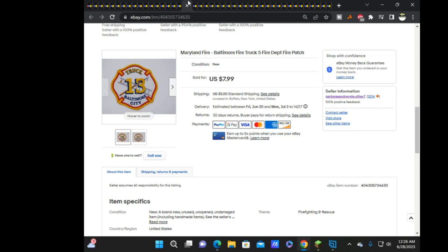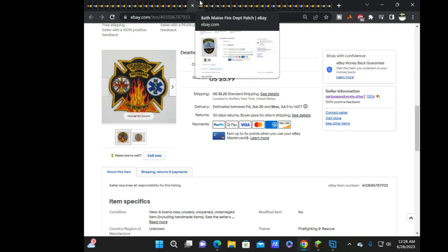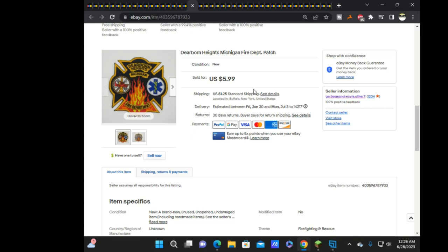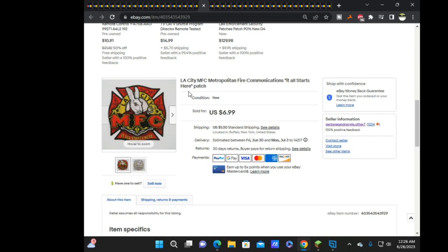Next is Steerborne Heights, Michigan for $5.99 — though it has the additional $1.25 shipping, so my numbers might be off and I'll need to go back to the spreadsheet. Then Bath Fire Department for $3.99, and LA City Communications for $6.99 — you'd think that one would be more desirable, but it's unfortunately not.